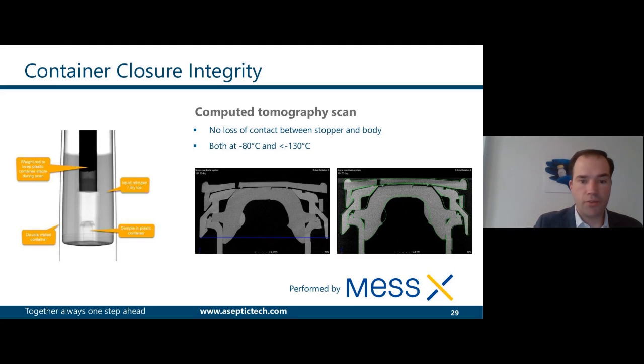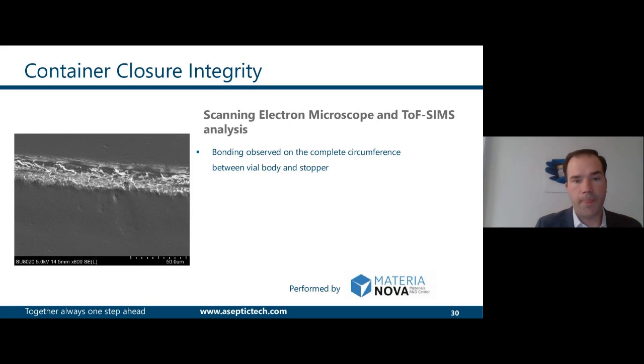The second test is a computed tomography scan performed recently. We observed at different temperatures — minus 80°C and in vapor phase of liquid nitrogen — how the different parts of the vial react. We confirmed that we do not lose contact between the stopper and the body, and therefore maintain CCI at these temperatures. Bonding was also observed between the body and the stopper on the complete circumference of the vial, which plays an extremely important role in keeping CCI at extreme temperatures.